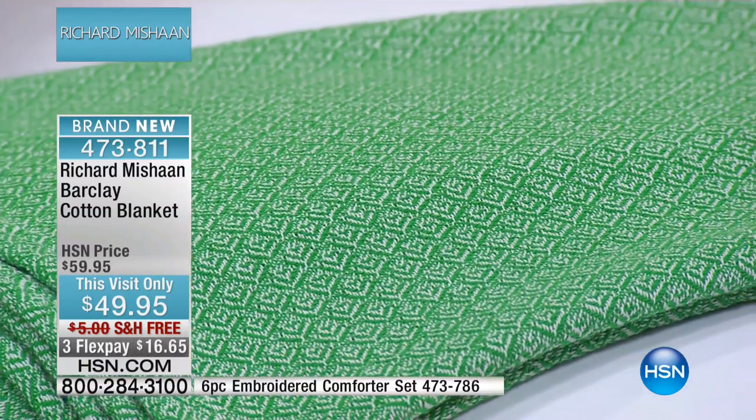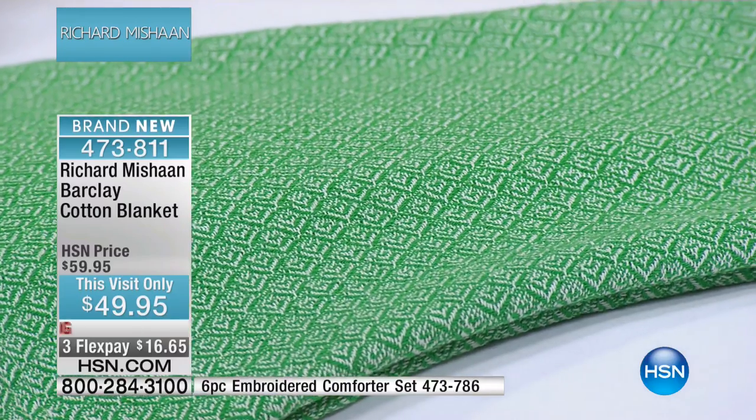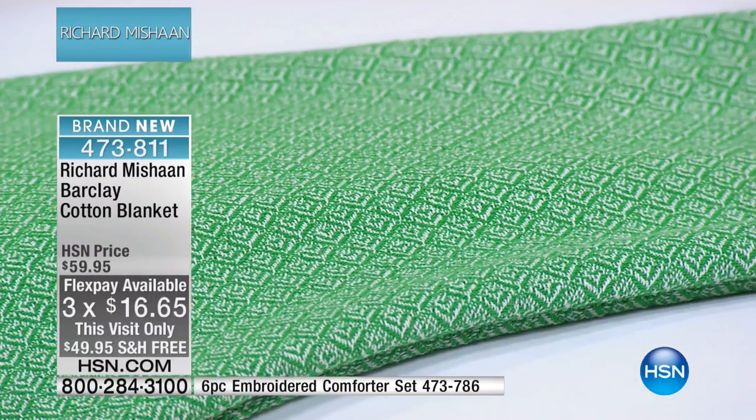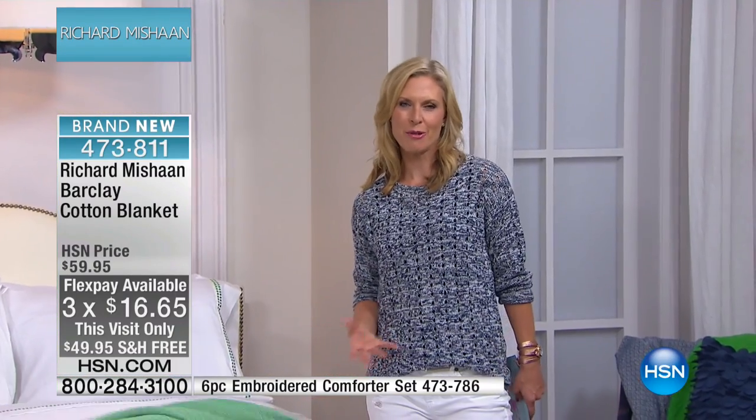For this visit only, we have this beautiful blanket at $49.95 with free shipping, and we're also doing three flex pays, so $16.65 gets this home. It's that time of year when we want to update not only your personal wardrobe but your bedroom wardrobe, and a cotton blanket is the perfect way to do that.